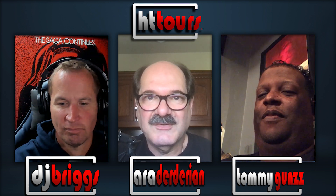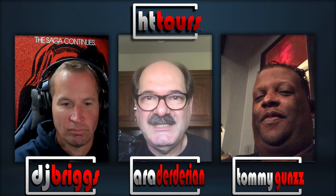Tommy, thank you so much for being with us. If you'd like to have your theater showcased on our show, send myself or DJ an email — I am Ara at HTGuys.